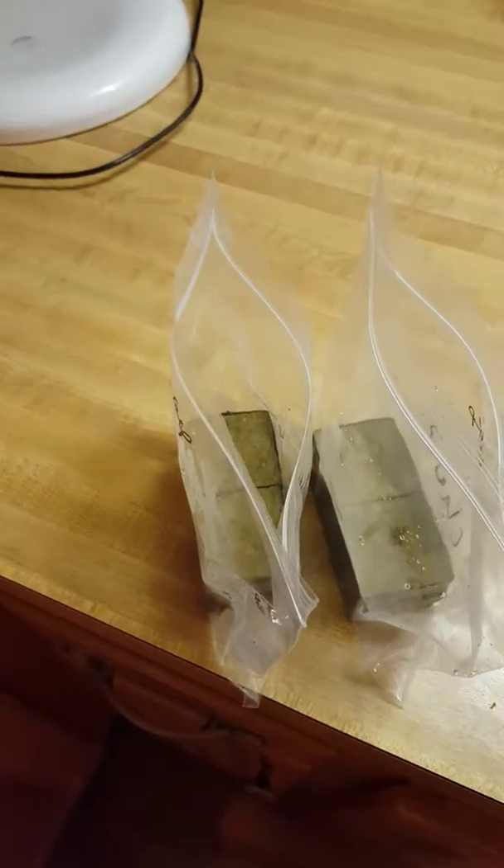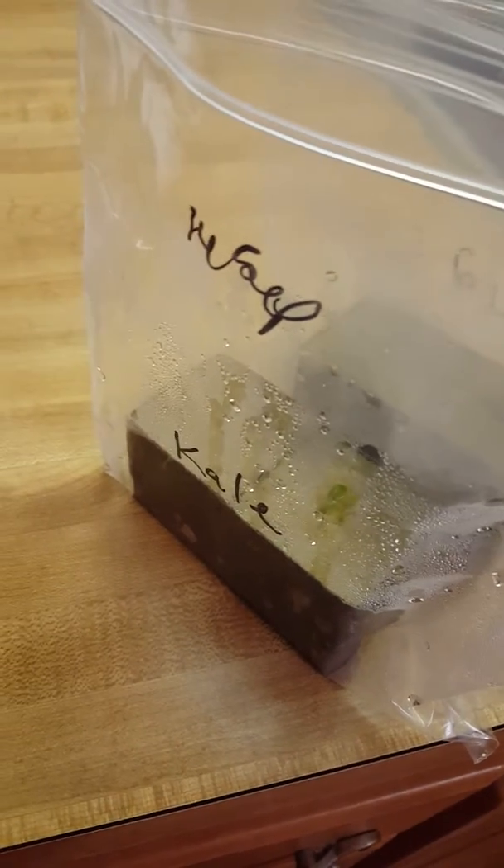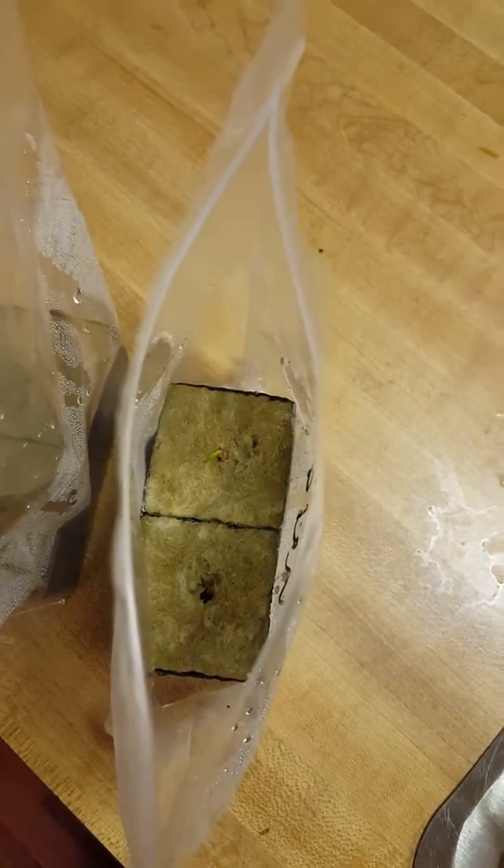Hey y'all, it's September 18th and I want to provide an update on my vegetables that I got in rockwool. You can see I got my kale here and I'm starting to get a sprout — you can see it better down through here as well. And then I've also got my chard, which is sprouting also.